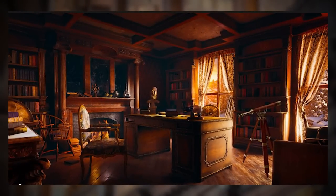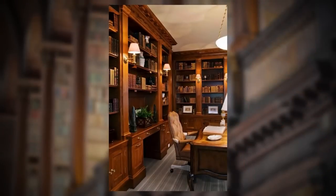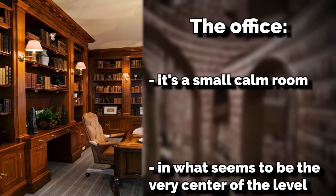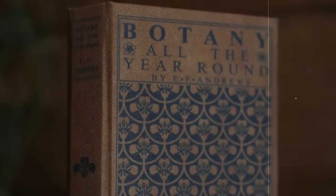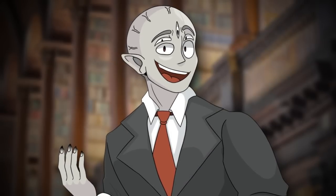Besides the libraries and bookshelves, there are a few notable places to explore. Blanche's office is one — this is actually where you'll spawn into the level. It's a small calm room seemingly at the very center of the level, with a desk, tables, chairs, and a few shelves with Blanche's favorite writings. On the tables are unfinished books she's working on, a portrait of Blanche herself, books on human philosophy, and scrolls on gardening and botany.